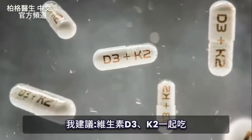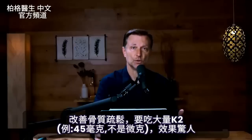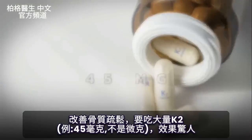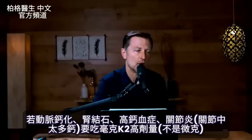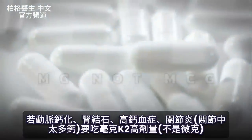The biggest protector against excess calcium in the blood is vitamin K2. This is why I never recommend taking vitamin D without K2. Usually you would need about 100 micrograms of K2 for every 10,000 IU of vitamin D. However, they were taking vitamin K2 in super high amounts — not 45 micrograms but 45 milligrams — seeing amazing results to overcome osteoporosis. If you have calcium in your arteries, a kidney stone, hypercalcemia, or arthritis with too much calcium in the joints, you might want to beef up your vitamin K2 to milligram levels.